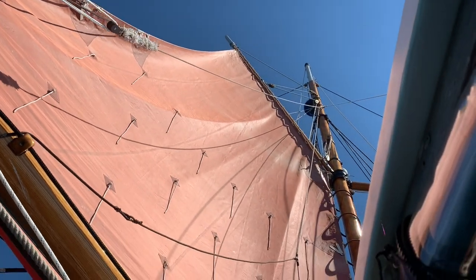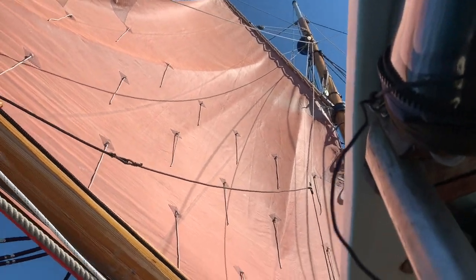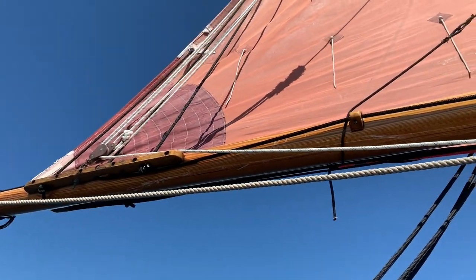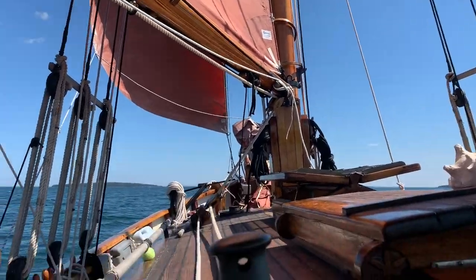Our reef lines are a little tight. Yeah, I see that. Looks kind of cool though. You need to loosen those reef lines a little bit. I don't know if you can reach them right now. I'm going to take a break for a minute, then I'll go do it.